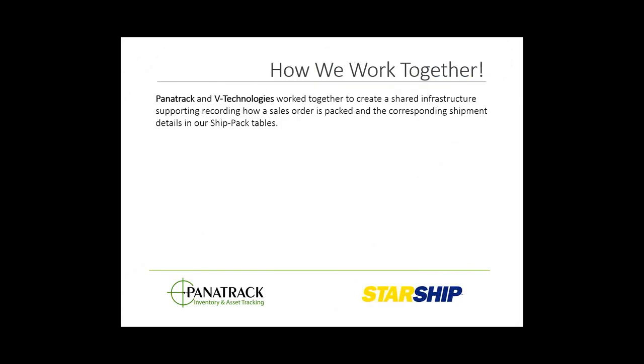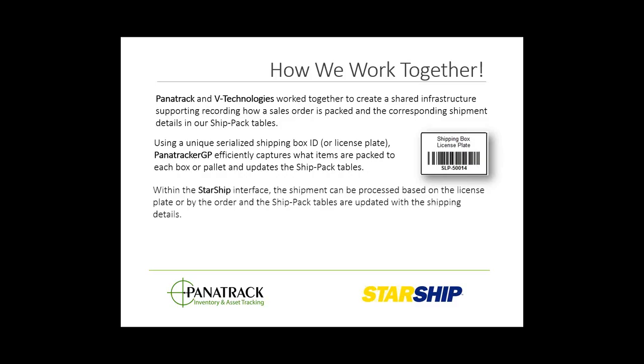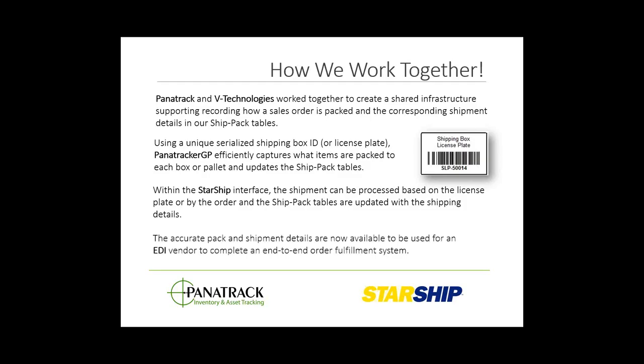We've collaborated on creating a data infrastructure inside the Dynamics GP database with shared tables containing all of the packed container information — essentially a repository of data that both solutions can share. Through the use of the handheld scanner, a unique license plate or barcode ID is assigned to each box. That's a reference field that can be scanned at the point of shipping, referencing exactly which items have been packed and fulfilled through the Panatrack fulfillment process — eliminating duplicate efforts at the manifesting stage and making that information available to EDI solutions as well, giving you a complete end-to-end order fulfillment system.